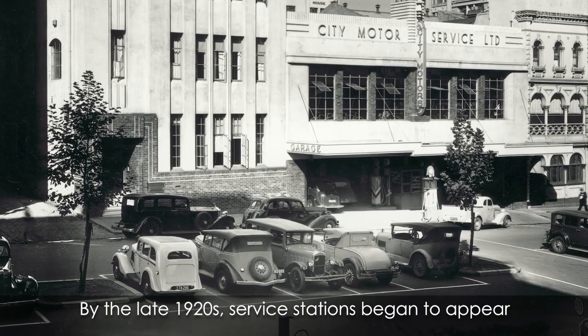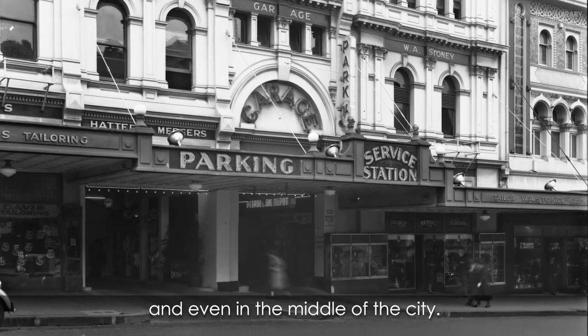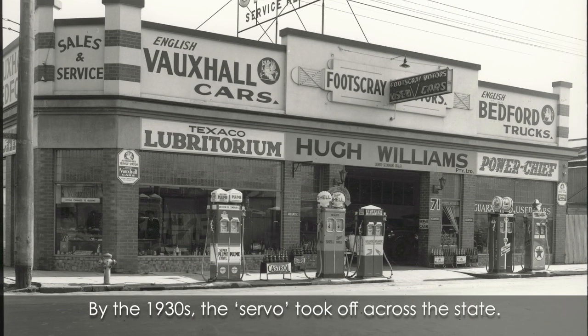By the late 1920s, service stations began to appear in Melbourne's well-to-do suburbs and even in the middle of the city. By the 1930s, the servo took off across the state.